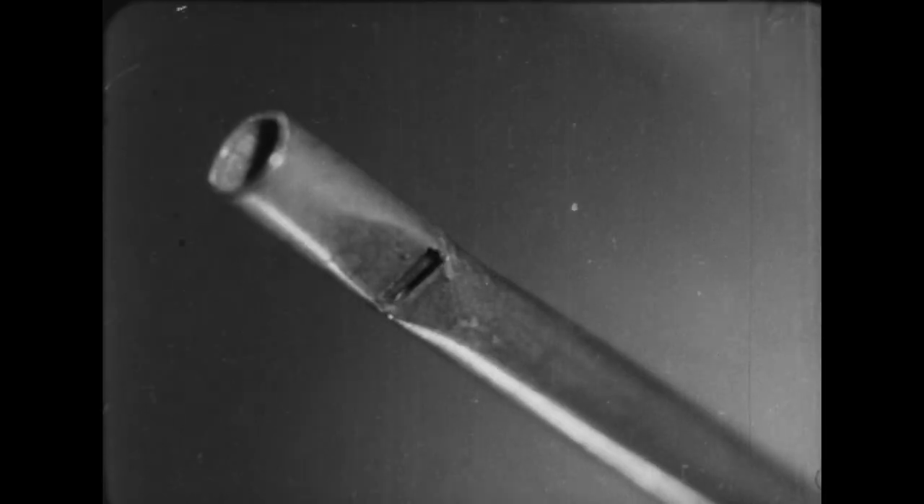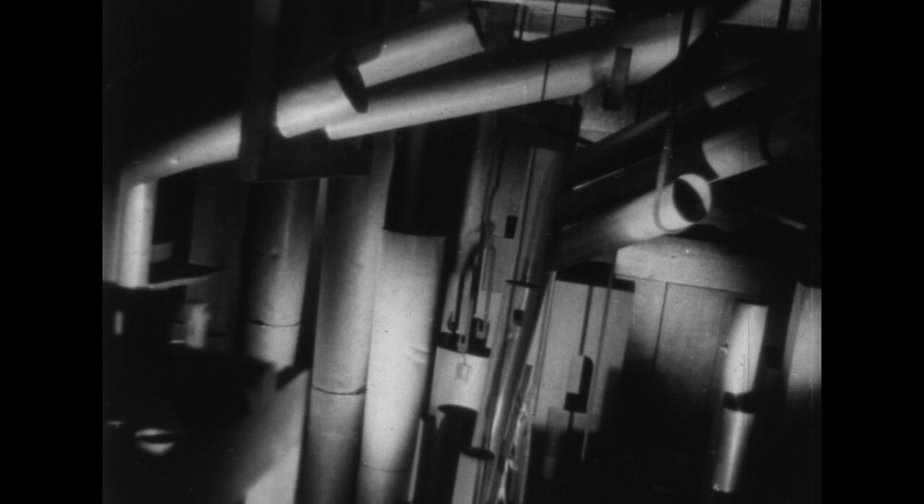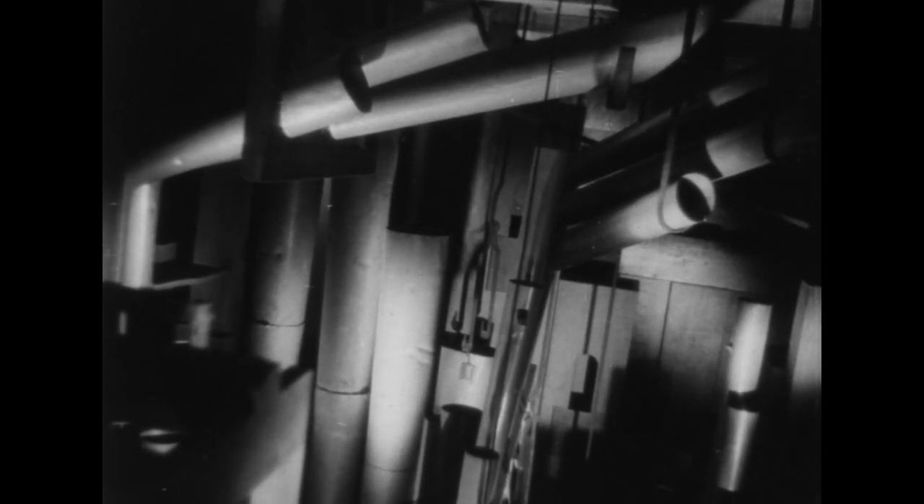Les tuyaux d'orgue sont infiniment variés. Voici le piccolo, long d'un centimètre. Et voilà la bombarde de 32 pieds, dix mètres.